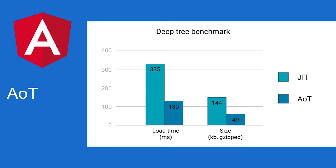This slide isn't fully up to date, but the idea is that with AOT you get a 60% improvement in load time and 60% improvement in size. That's awesome.